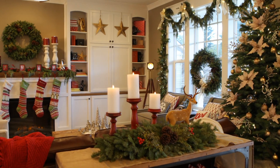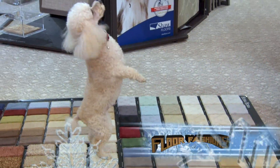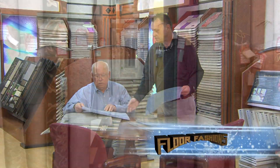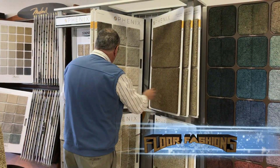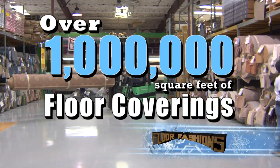Getting your home ready for holiday guests can mean a lot of stress and frustrating running around. Unless you go to Floor Fashions of Virginia, where you can dress up your home in one brilliant stop. Save big on remnant flooring from area rugs to wall-to-wall carpeting. And with over 1 million square feet of floor coverings available in our warehouse, you'll find just what you need.